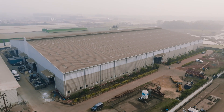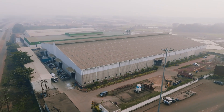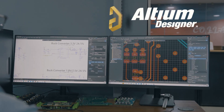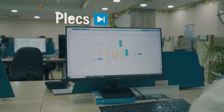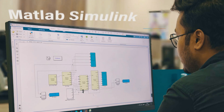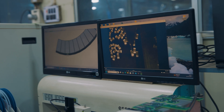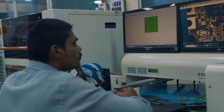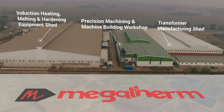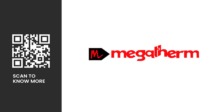Megatherm is well known in the market for paving the way for major design changes which have been later adopted by the industry. Utilizing the latest cutting-edge software for simulation and design of all our products, we ensure that our clients are years ahead of the competition. Learn more about what we can do for you. Megatherm — meeting thermal challenges through induction.